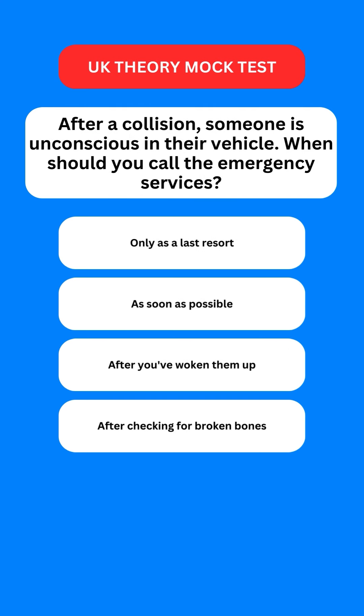Next question: after a collision, someone is unconscious in the vehicle. When should you call the emergency services? Options are: only as a last resort; as soon as possible; after you've woken them up; or after checking for broken bones. The correct option is the second one — as soon as possible.